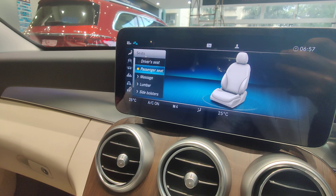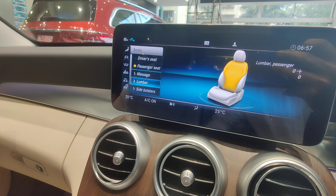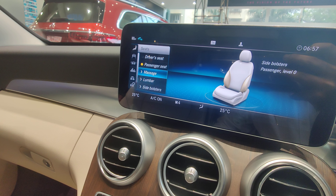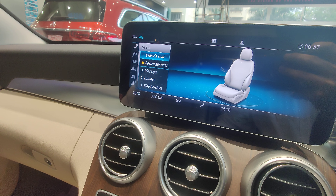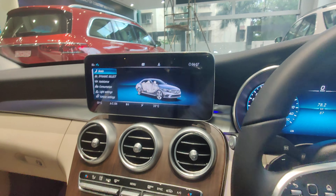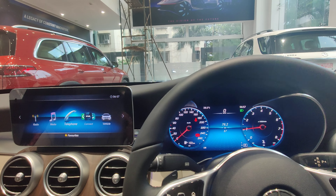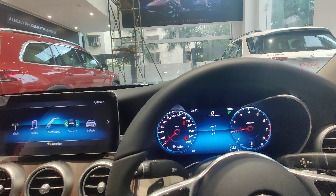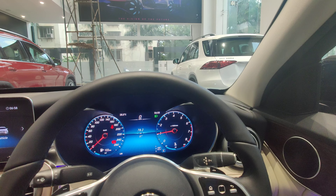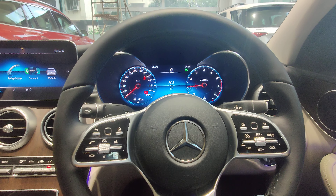The massage function is available for both the driver's seat and the co-passenger seat. Both seats also have adjustable lumbar support and side bolsters, both adjustable electronically, making it much more comfortable and engaging to use. So the main changes are the Night Package with all chrome lines blacked out, the new alloy wheels, and the massaging seats.